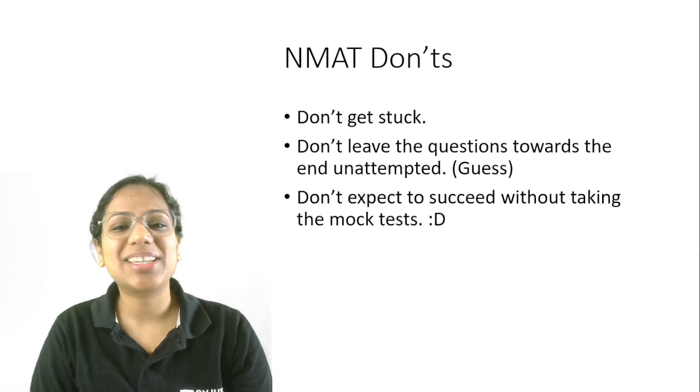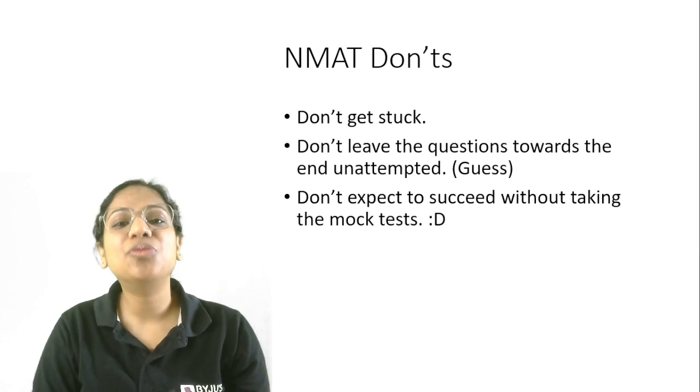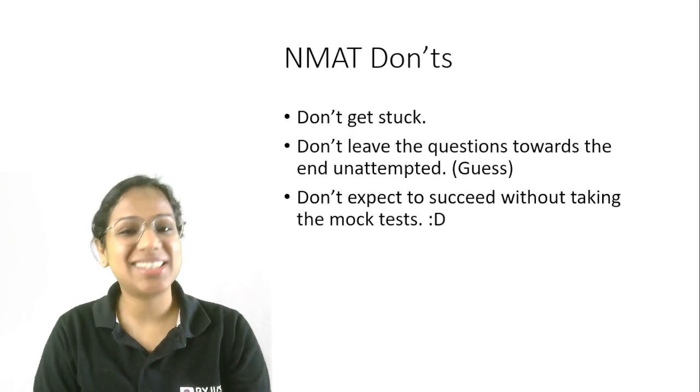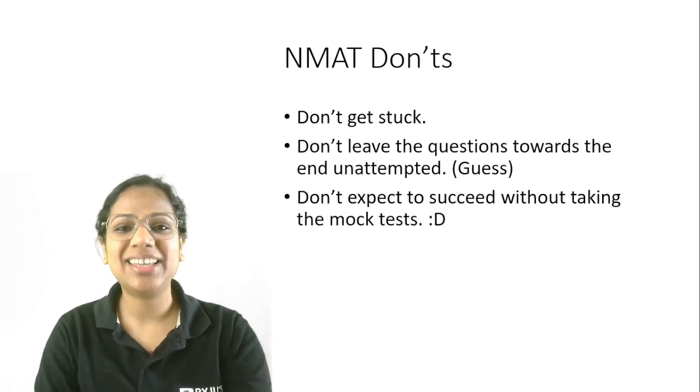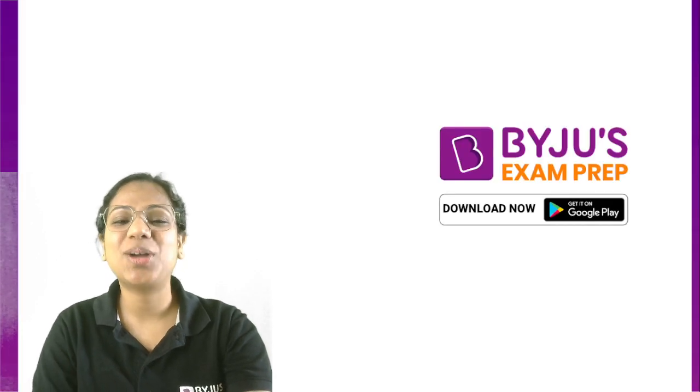And lastly, please don't expect to succeed in an exam like NMAT without taking the mock tests. It's different from CAT — there is a time constraint that's bigger here. Please take mock tests, be prepared, and then only go for the exam. This is it from my side. Thank you and all the best.